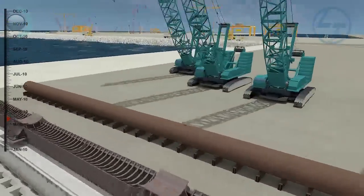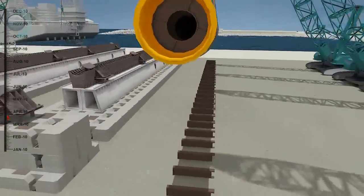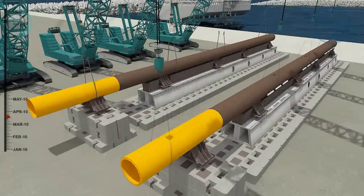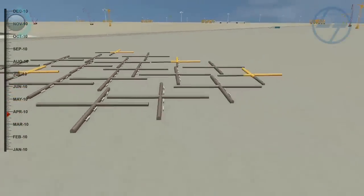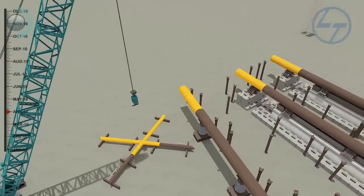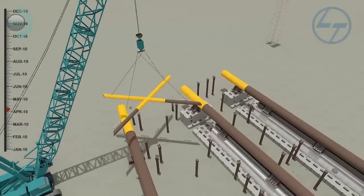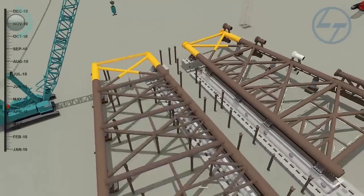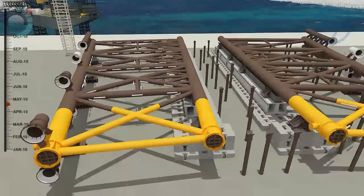Legs 2A and 3A thus fabricated are placed over leg pots. With the help of crawler cranes, legs 2B and 3B are fabricated on the sides respectively and are positioned with the required batter. Horizontal and vertical braces are fabricated similar to legs. The X-braces are positioned between the legs and welded to complete legs 2 and 3.